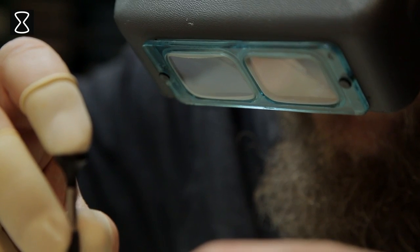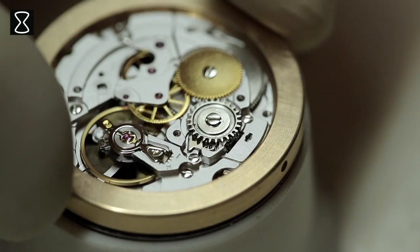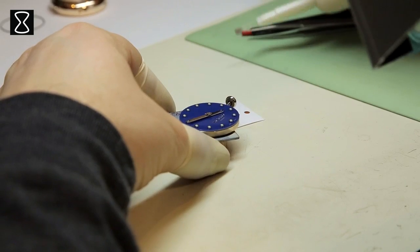Now that my prototype is finished, my next step is producing the first series of 300 timepieces — that's why I'm on Kickstarter. I'm asking you to help me realize my dream of producing my watch and getting it out into the world.